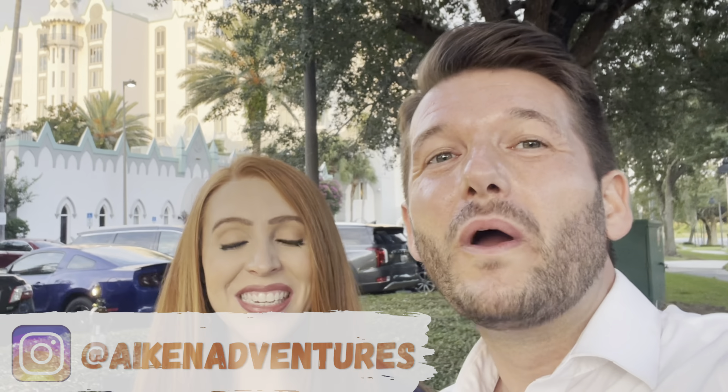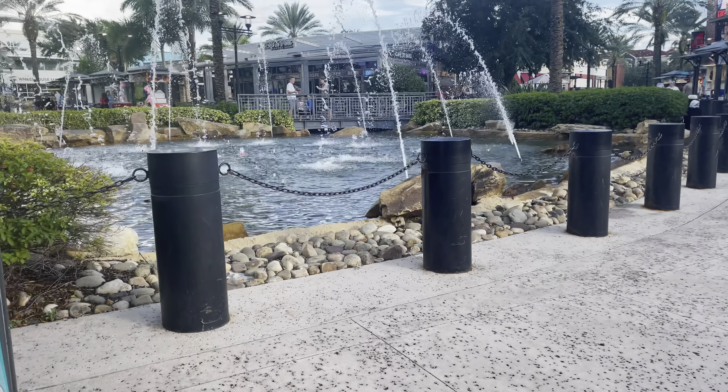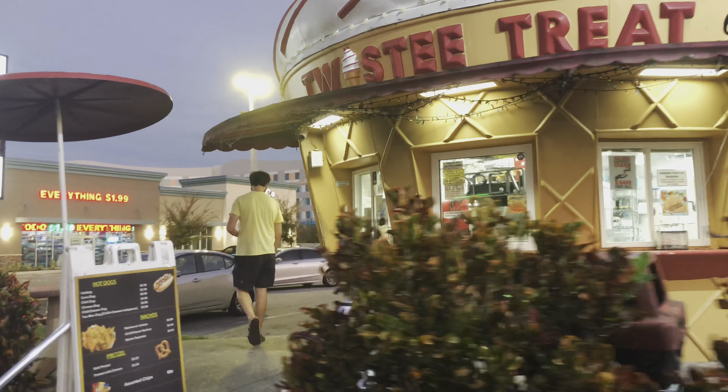Hi and welcome to Aiken Adventures, where we're taking you to do all the best things and all the best places all around Florida. There are so many things to eat on International Drive that you are only going to have a hard time trying to decide when and where to go. There are more restaurants to choose from than you would possibly have time to do in a week, so we're going to give you our top picks of our favorite restaurants on International Drive.